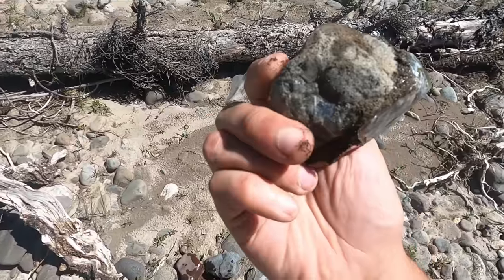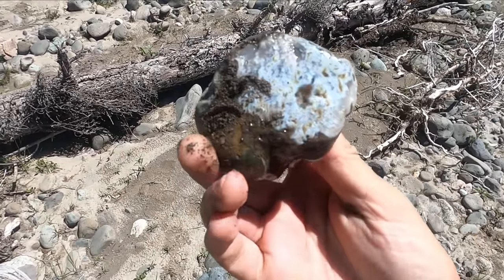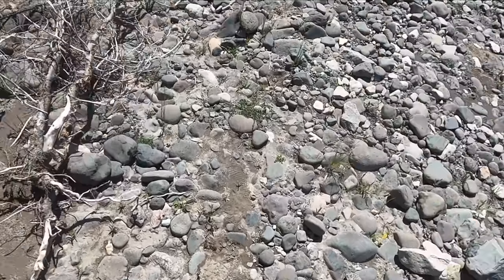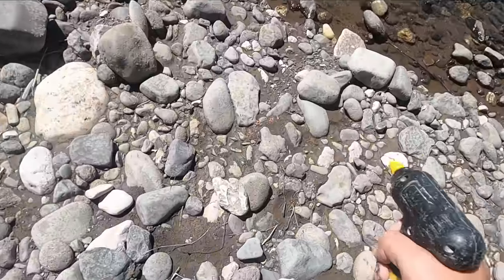Looks like it's mostly basalt but it actually opens up quite a bit back here. Might be worth cutting — that's pretty cool. I think I'll keep it, it could be pretty if we cut it right.